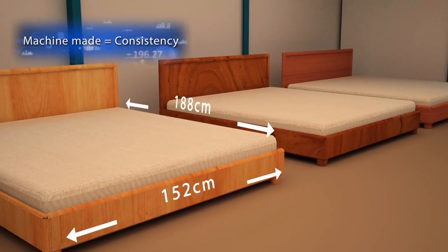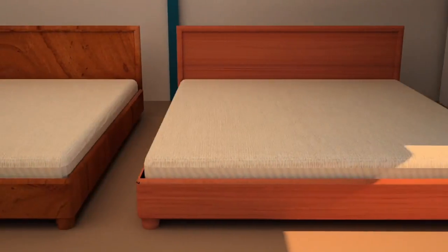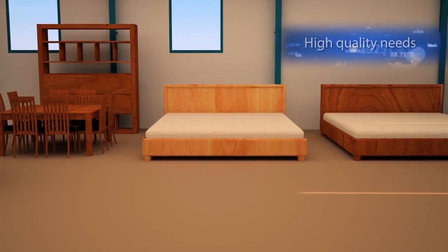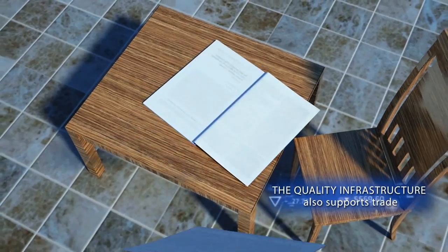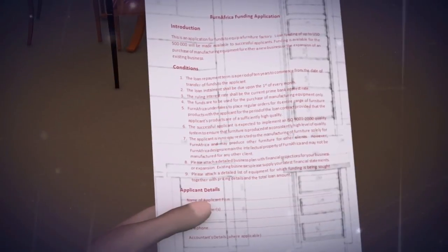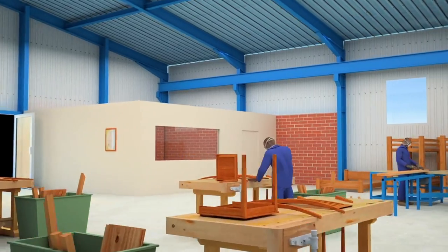If Ellie wants to supply Fern Africa, then his furniture has to meet their high quality needs and must conform to the furniture standards and safety regulations. Ellie needs to conform to his client's needs if he wants to supply Fern Africa — but how does Ellie grow his business from a roadside workshop to a small factory? There is a way, says Fern Africa: we have a fund to foster local production and will fund you to start a small supply factory.